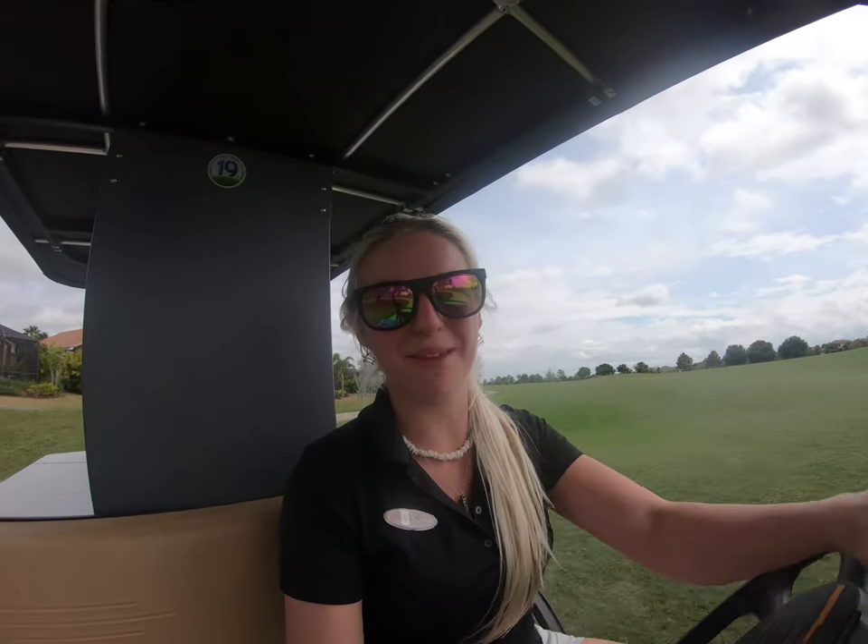Florida has a lot of golf courses — over 1,250 of them. All these golf courses take up a lot of land and destroy a lot of environment. However, even in this botched, disrupted habitat, there's still plenty of animals to keep me occupied.